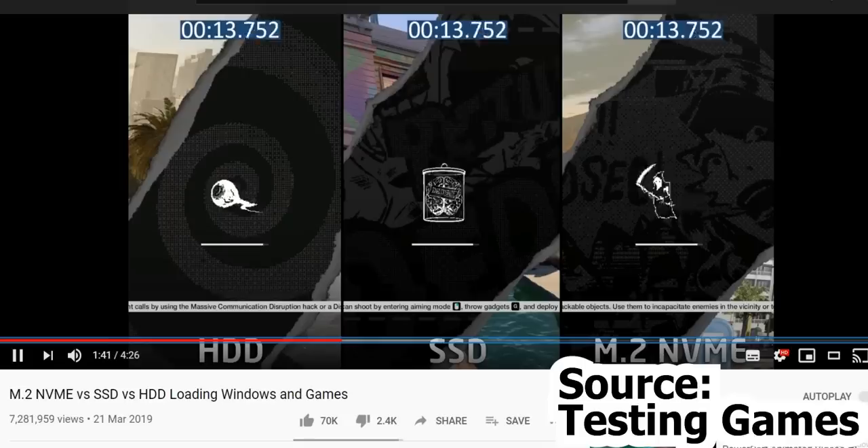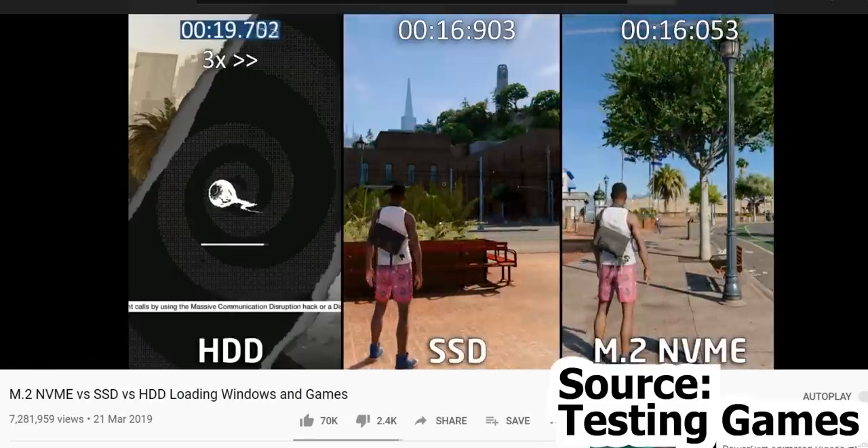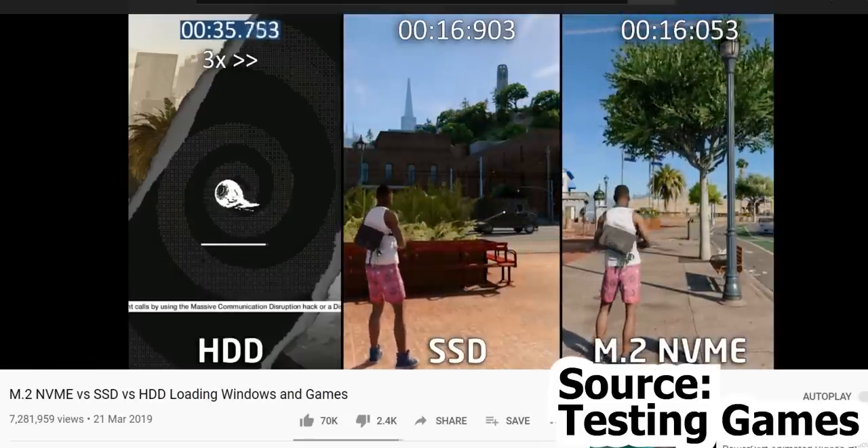Next up: speed. SSDs can be up to 50 times faster than HDDs, and the difference in speed is actually something you will notice literally everywhere. Anything you do on your laptop feels considerably faster. Take gaming, for example — you would think the only thing that can make your experience better is a better graphics card. But the loading screens, which I know you hate, will disappear quickly only if you use an SSD.